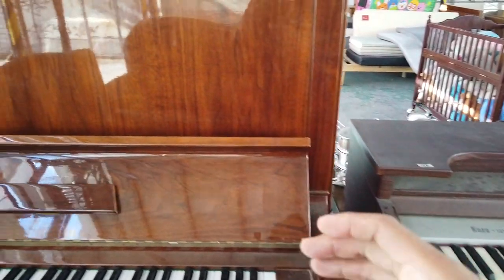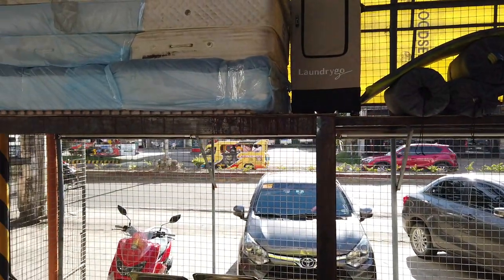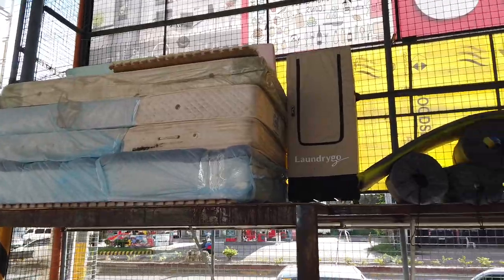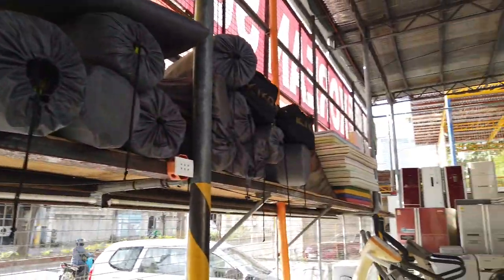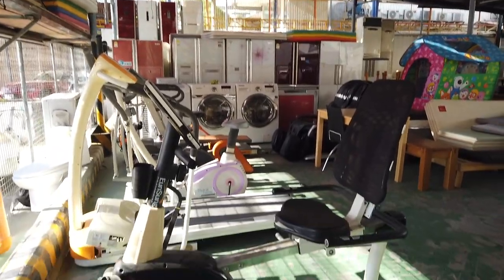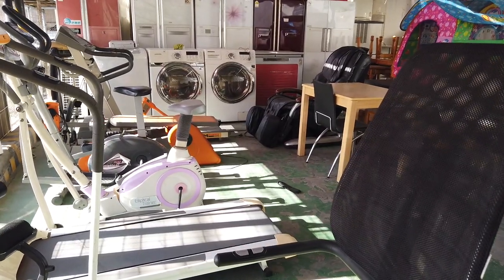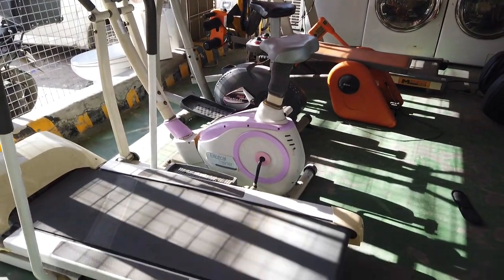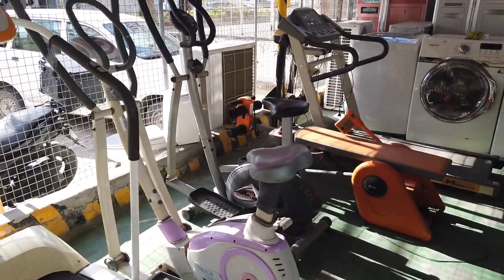We'll look around so you have an idea of the prices. You can also buy mattresses — used but quality mattresses. They have yoga tents for camping and exercise bikes that are still in good condition, though sometimes the problem is the upholstery or the machine needing a transformer. They have exercise machines here.